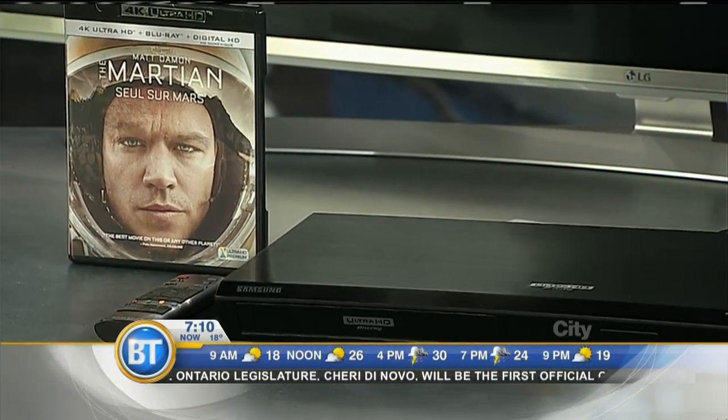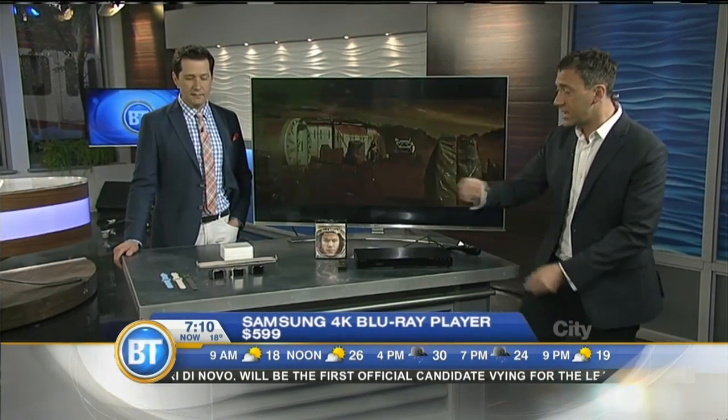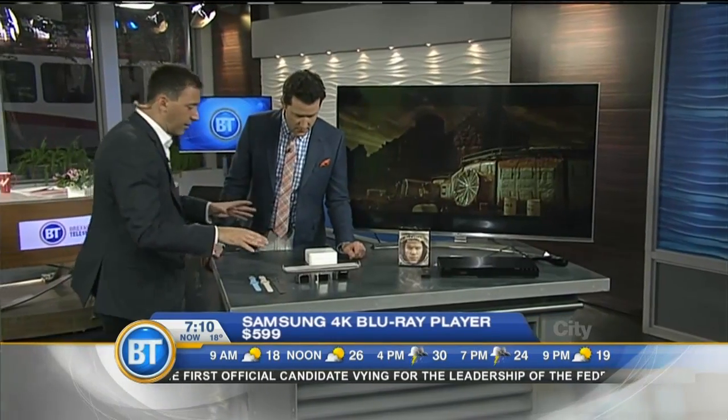This is brand new — the first one on the market. It's been rumored for a long time, and it's out now just in time for Father's Day.